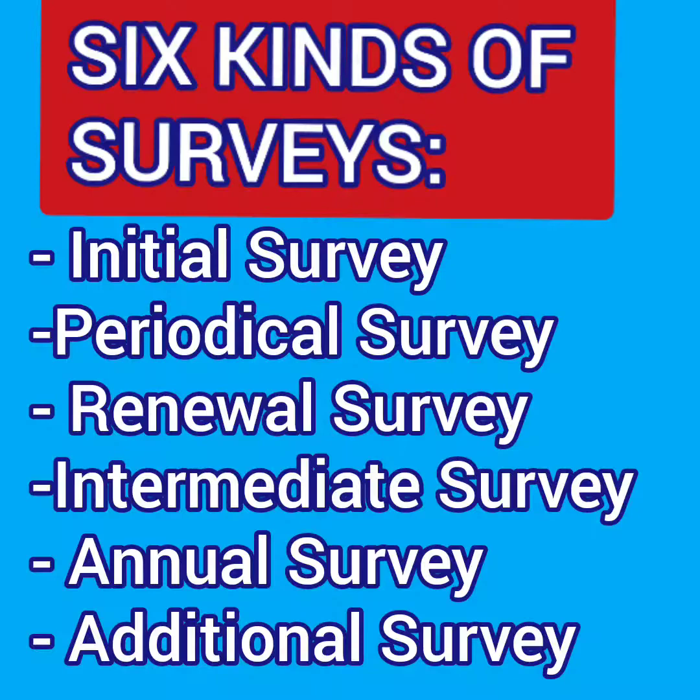There are six kinds of surveys that can happen on board. They are called initial, periodical, renewal, intermediate, annual, and additional.